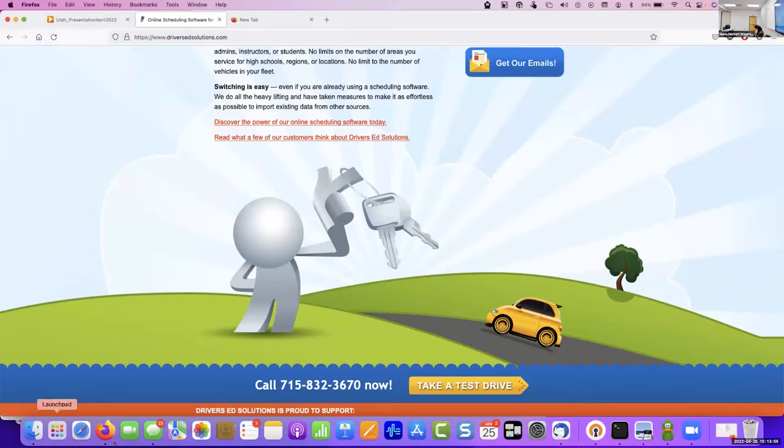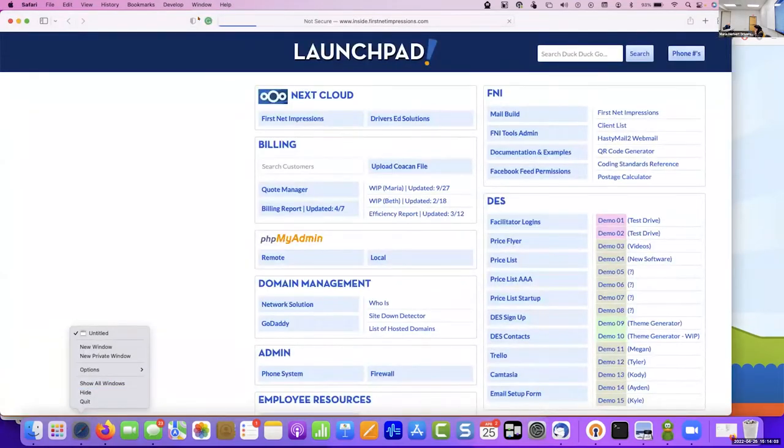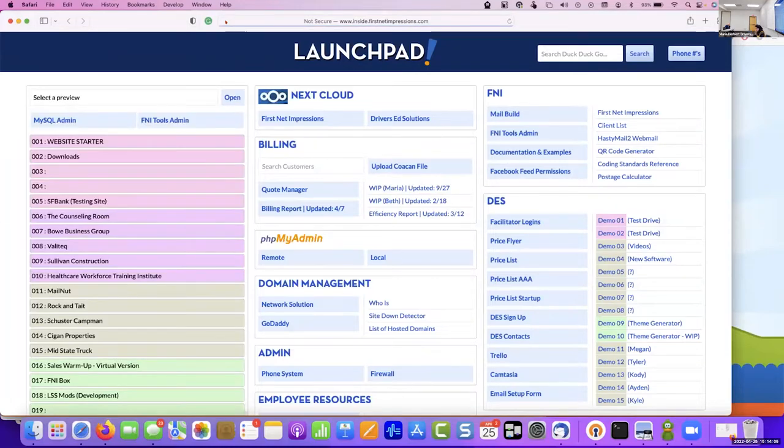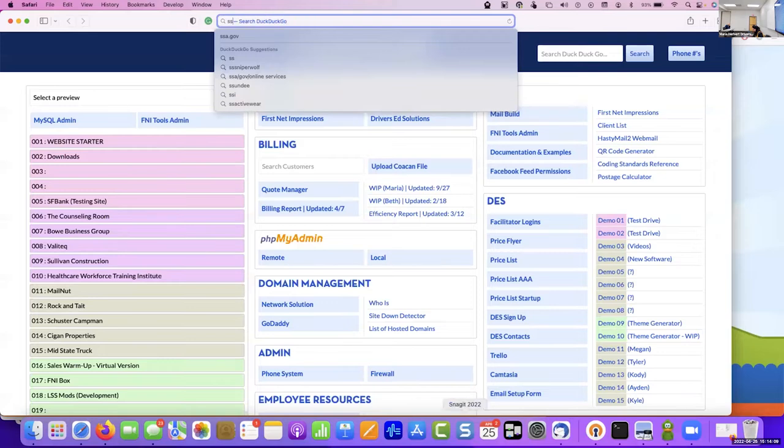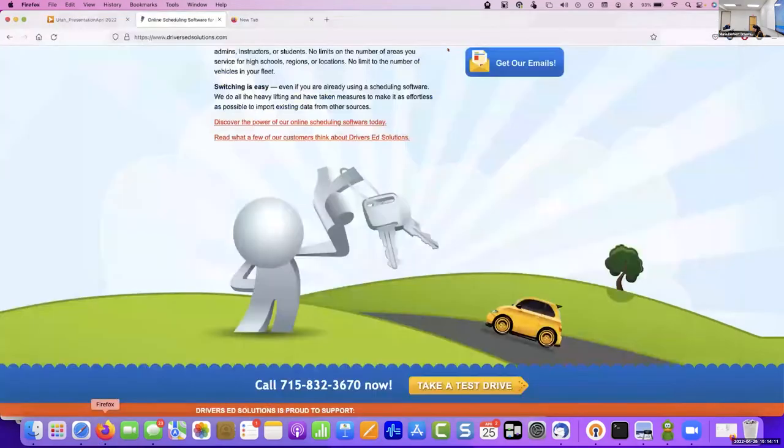So what I want to do is go into the back end.